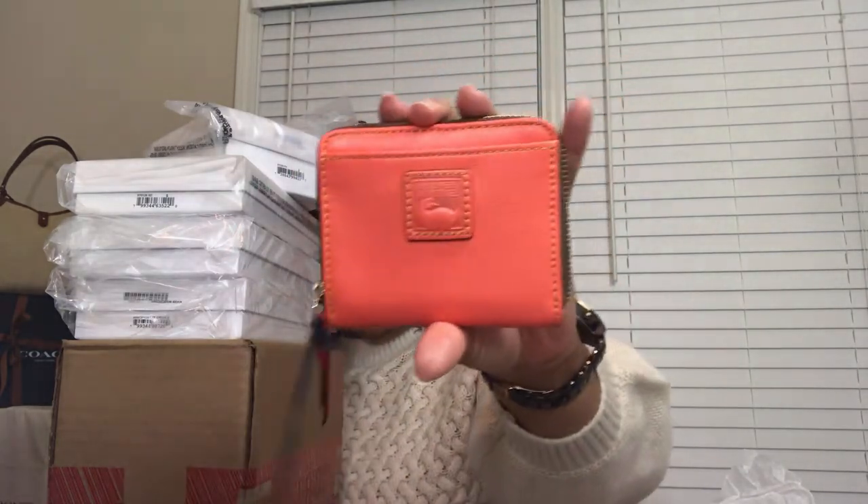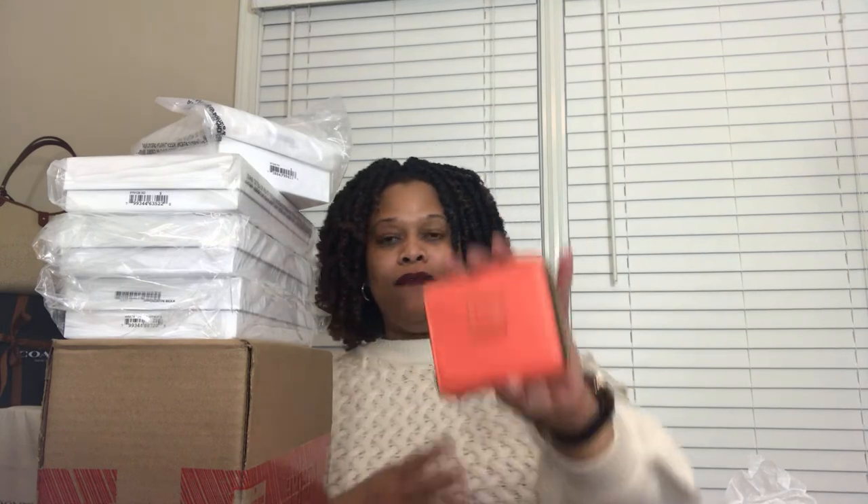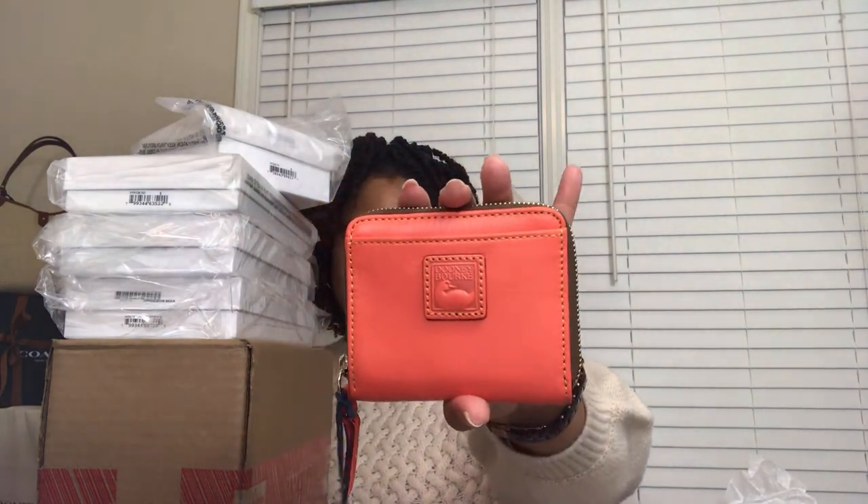When I talk about the Deluxe Mold wallet, this is the accessory I'm referring to — slip pocket on the front, zip on the back. I treat it as a deluxe card case because of the internal slots: one, two, three, four — so it has a total of eight card slots, plus a place to stick cash or receipts. I use it more as a card case than a wallet, but it does have a small wallet capacity.